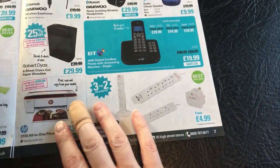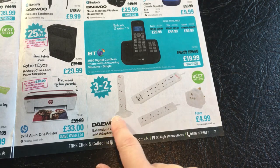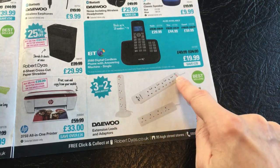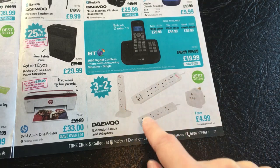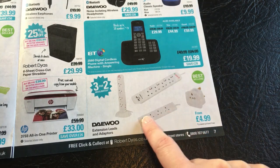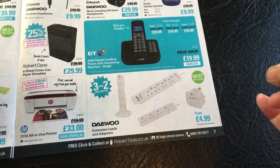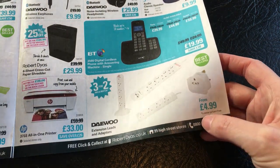And then here we have three for two mix and match with lowest priced free for Daewoo extension leads and adapters. You have a tower type one, a long one with individual switches, a pair plug, some USB charging at the end, a normal four way extension lead with no individual switches, and one is an adapter for European conversions. And they're from £4.99.